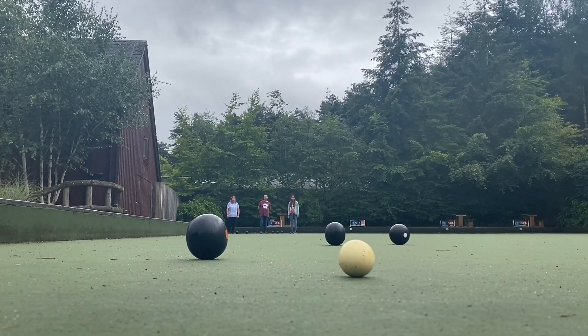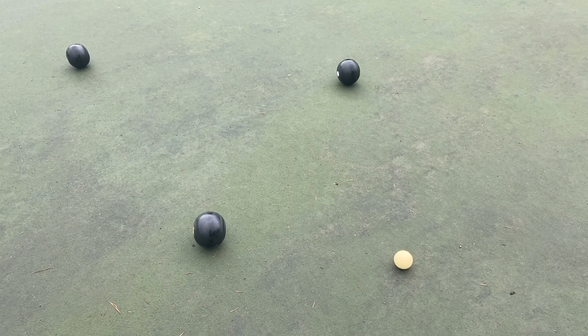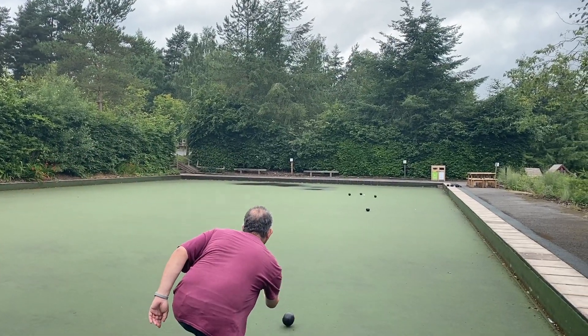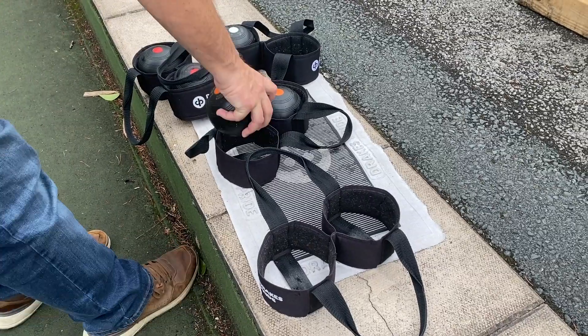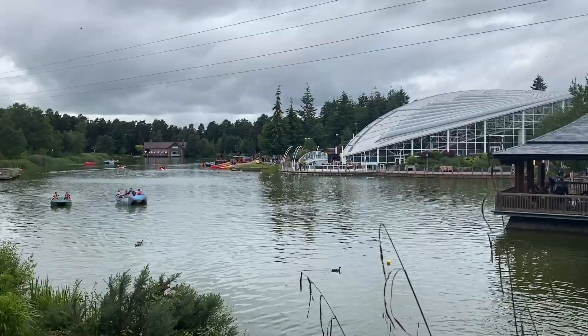There are lots of activities available to book at Centre Parcs — sports like tennis, water activities such as kayaking, and more daredevil activities such as zip wiring. These all come at an additional charge and can be booked on the Centre Parcs website before your visit.